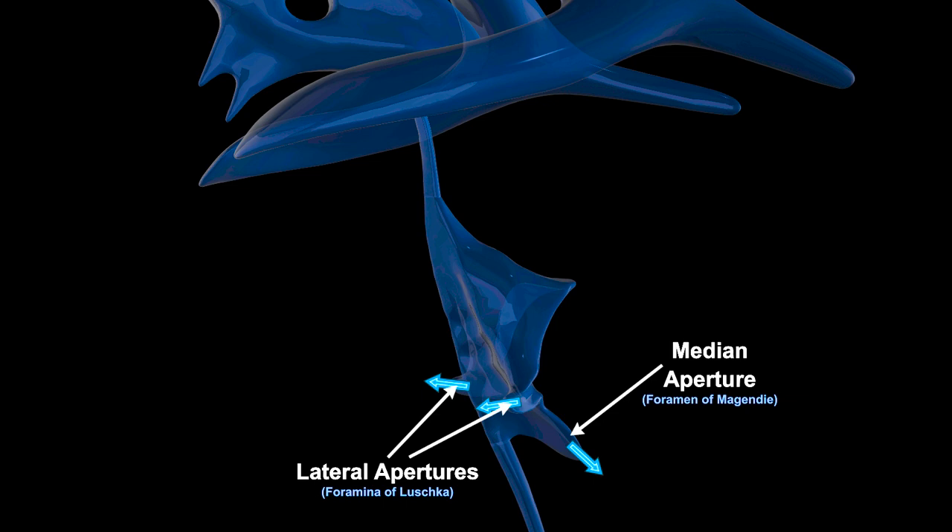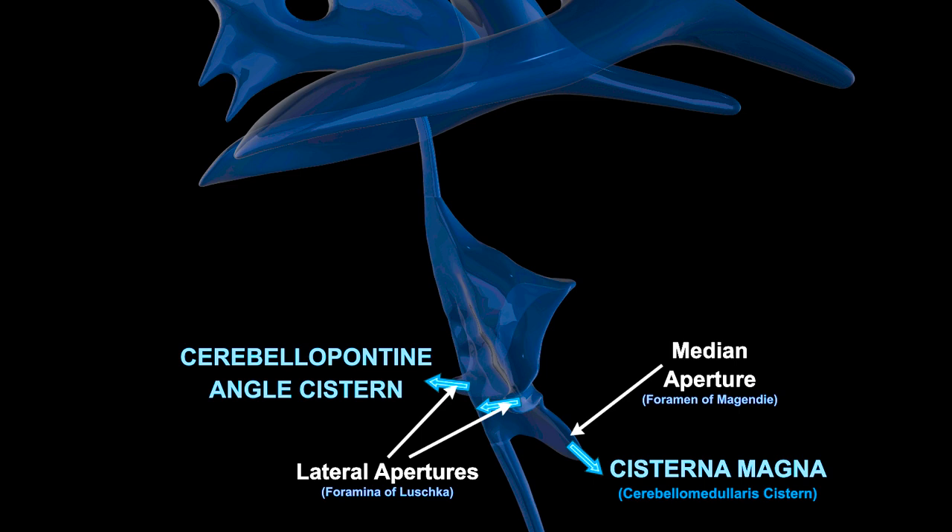The foramen of Magendie drains the CSF into the cisterna magna, also called the cerebellomedullary cistern, while the foramen of Luschka drains the CSF into the cerebellopontine angle cistern. The CSF hangs out in the subarachnoid space until the pressure gradient pushes it through arachnoid granulations to the dural venous sinuses.